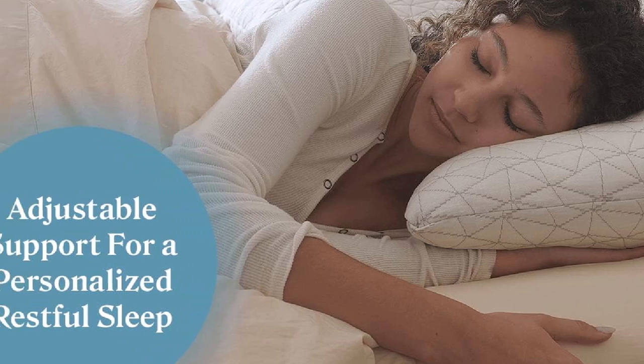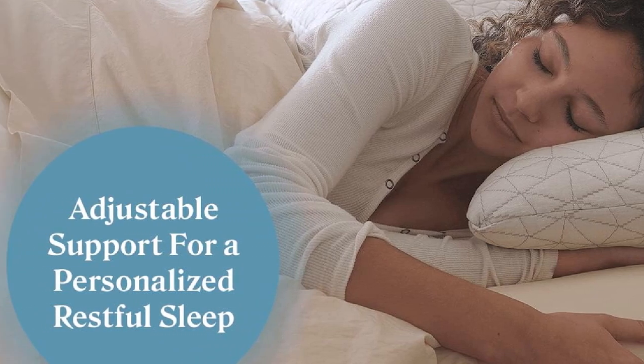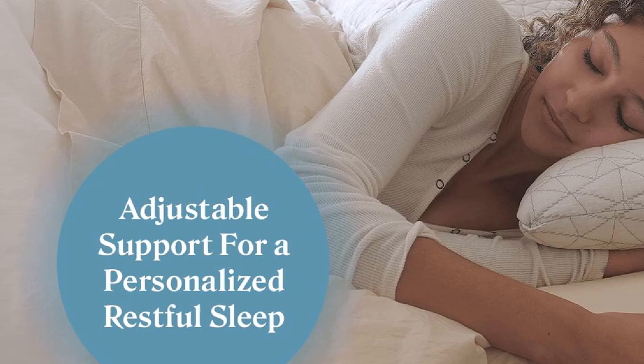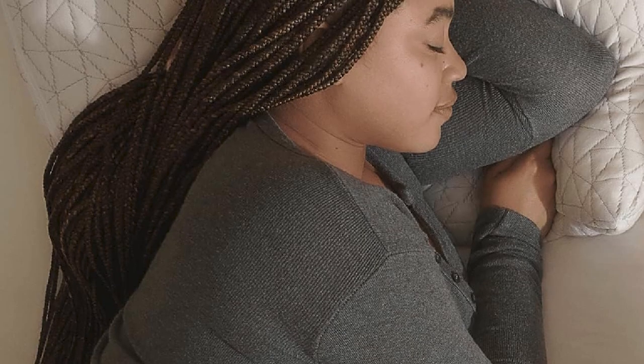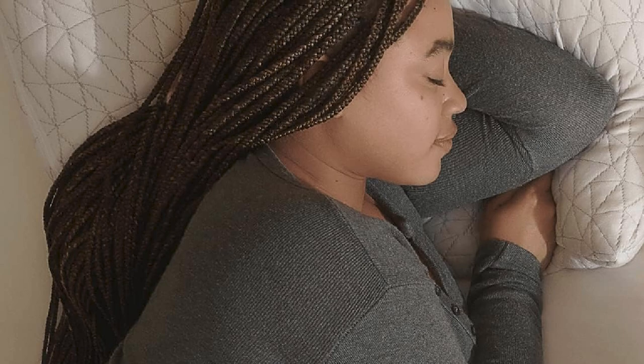The pillow's queen size is a great choice for those who prefer a larger pillow, and the high-quality materials used in its construction ensure that it will last for years to come. Overall, the Coupon Goods Original Loft Pillow is a top-performing product that offers both comfort and support for a restful night's sleep.